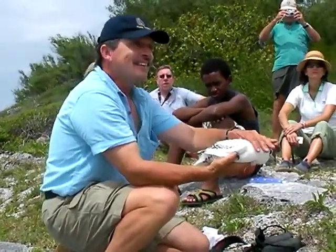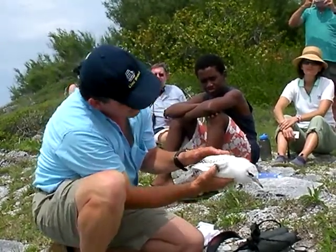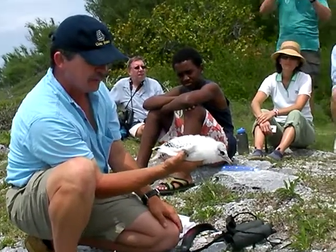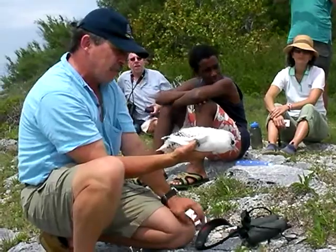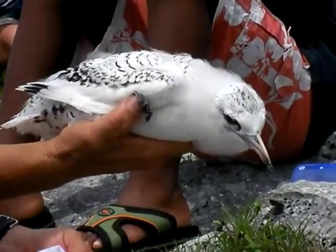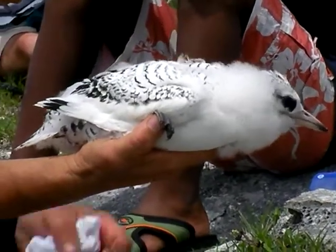You're Uncle Jeremy. It's Uncle Jeremy. And you can see he's about half-fledged now. He's about a month old, about four to five weeks now, more or less. They fledge at about 68 days of age, so about two months and a week, more or less. So he's about halfway there.